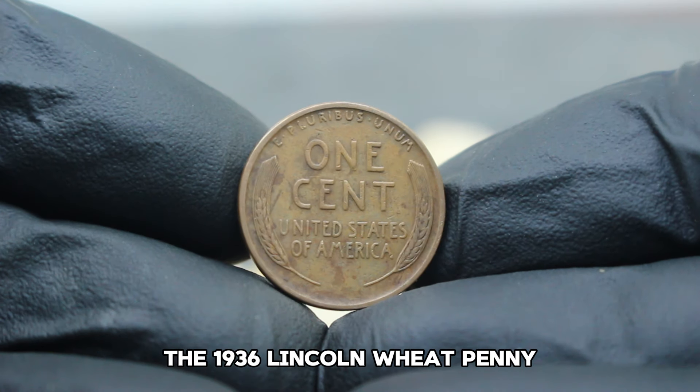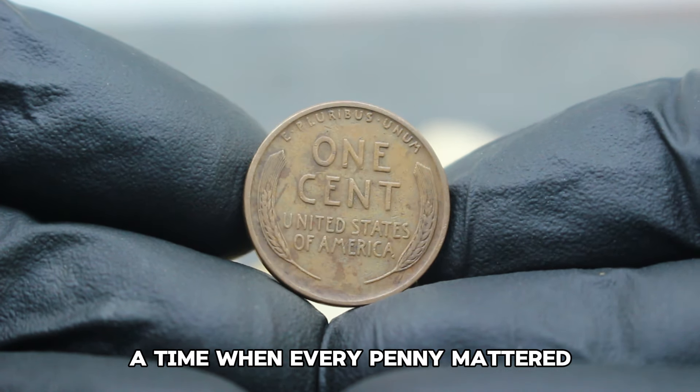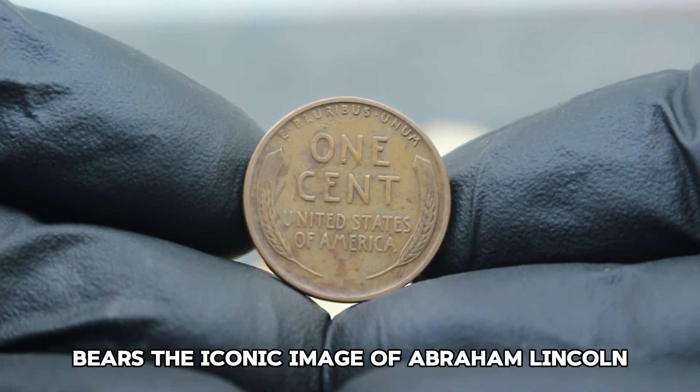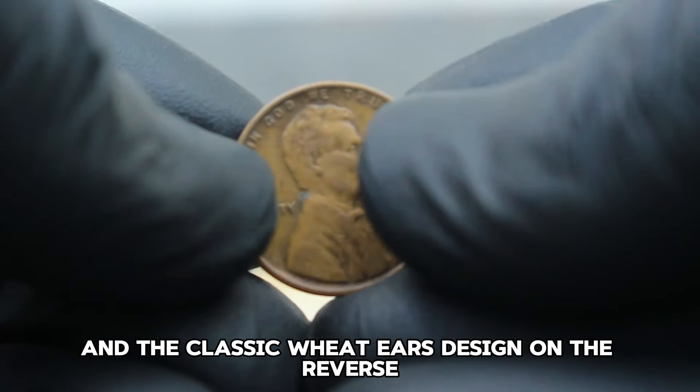The 1936 Lincoln Wheat Penny was struck during the Great Depression era, a time when every penny mattered. This particular coin, minted in Denver, bears the iconic image of Abraham Lincoln on the obverse and the classic wheat ears design on the reverse.